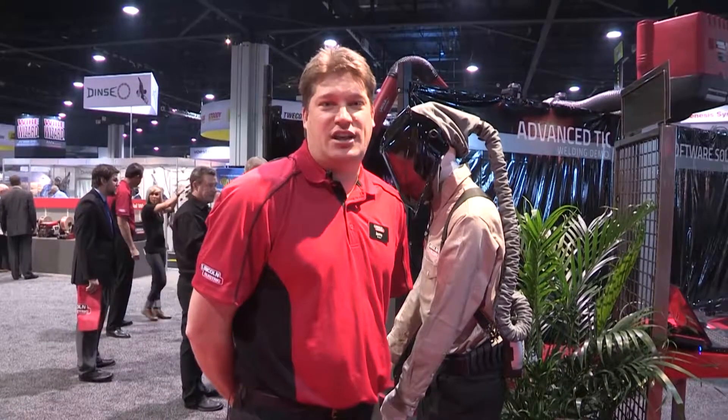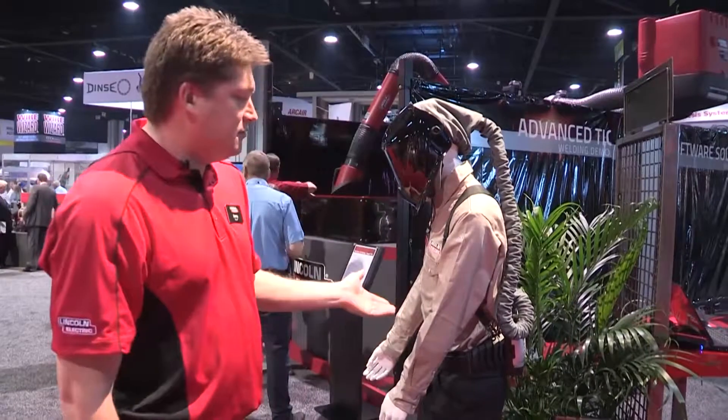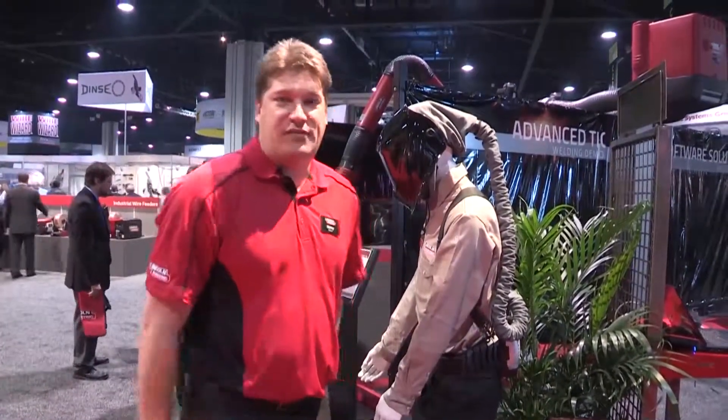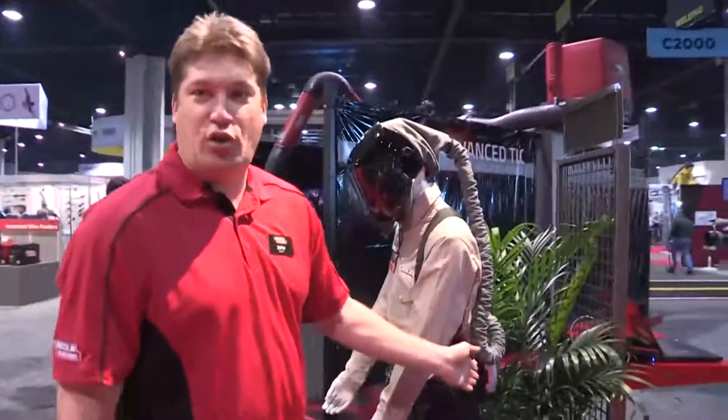We're excited to show you the new Lincoln PAPR unit — we have it right here. PAPR stands for Powered Air Purifying Respirator. What we have is a Viking 3350 helmet, a hose, and a blower system.